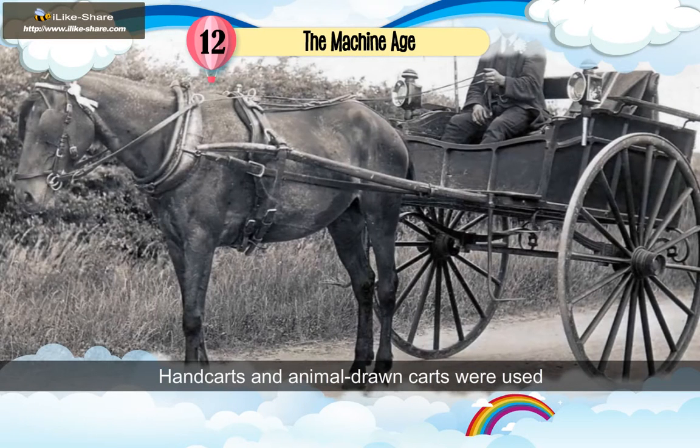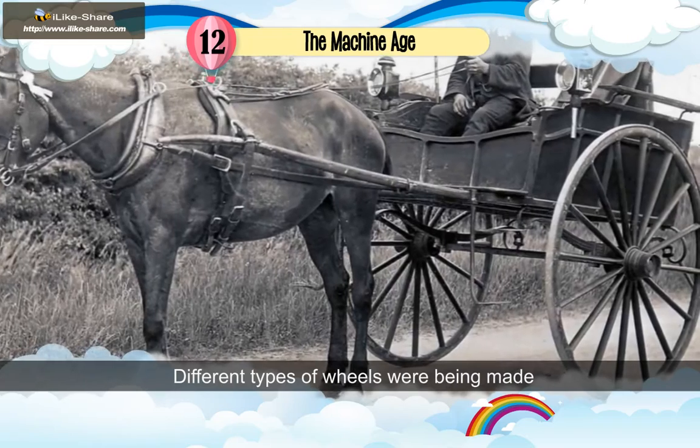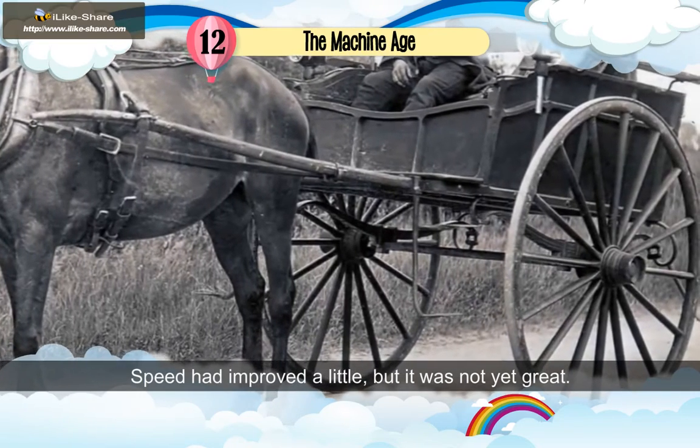Handcrafts and animal-drawn carts were used until the first half of the 18th century. Different types of wheels were being made to fit different types of carts being made. Speed had improved a little, but it was not yet great.